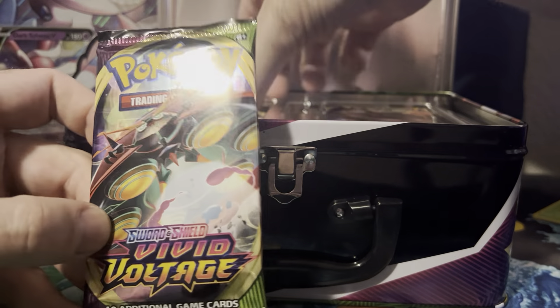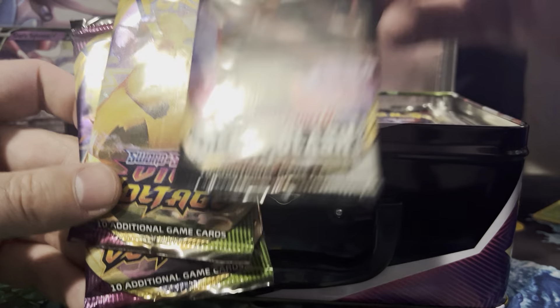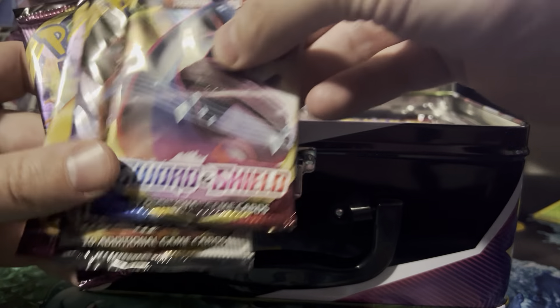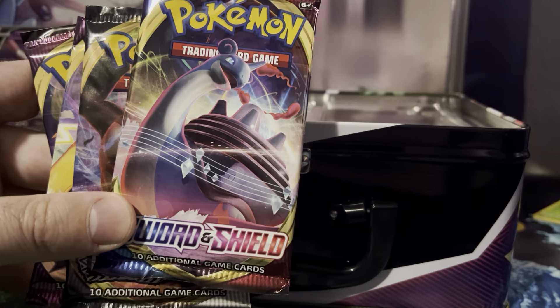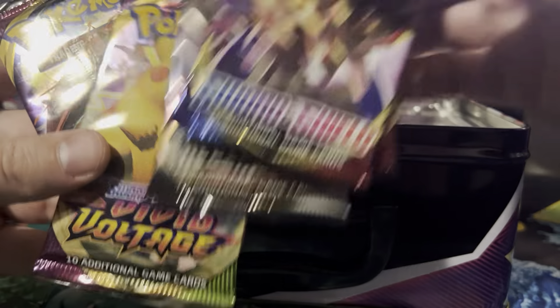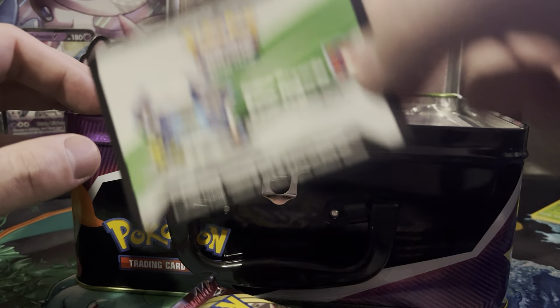Let's see what we got. We got a Vivid Voltage, another Vivid Voltage, a Rebel Clash, a Sword and Shield base, and another Sword and Shield base. So definitely no Cosmic Eclipse — they're all Sword and Shield packs, which is probably what's expected. I'm going to take out the code card.